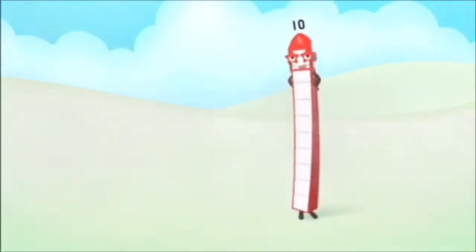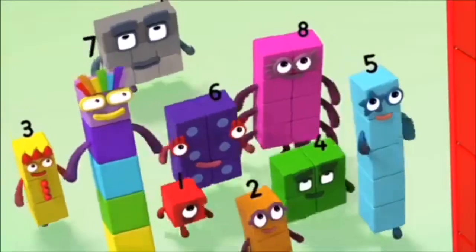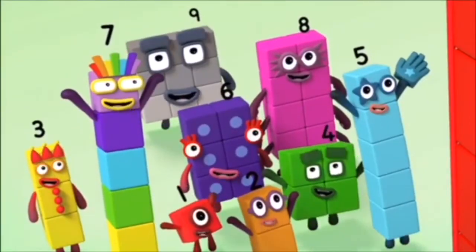Ten, ten, ten again, ten, ten, ten again!